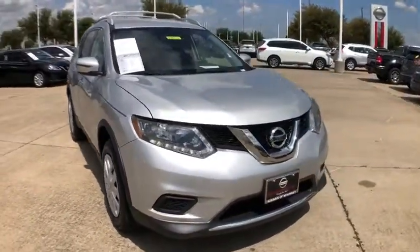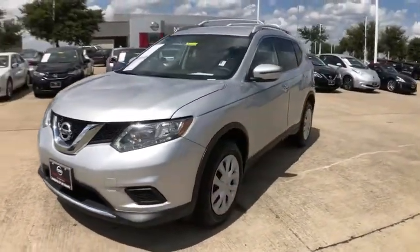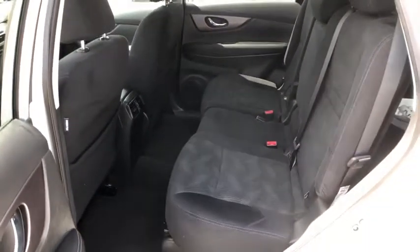This vehicle has less than 9,000 miles. Here are some of this vehicle's great options: backup camera, traction control, dual airbags, power steering, four-wheel disc brakes.